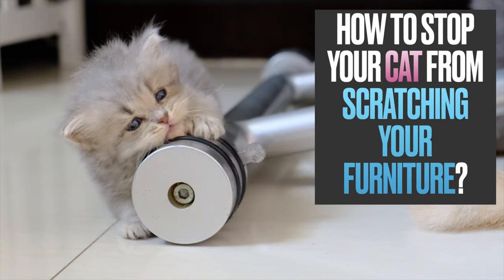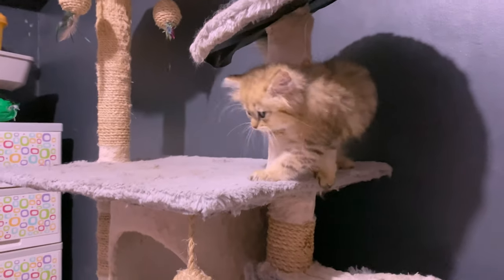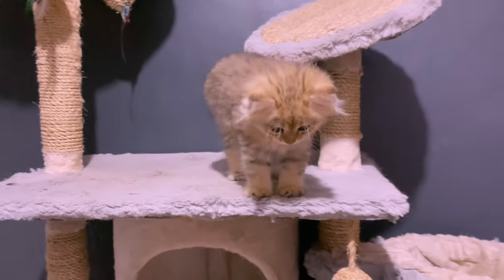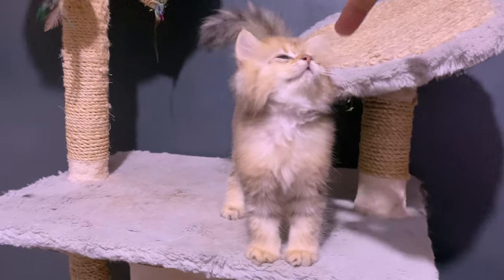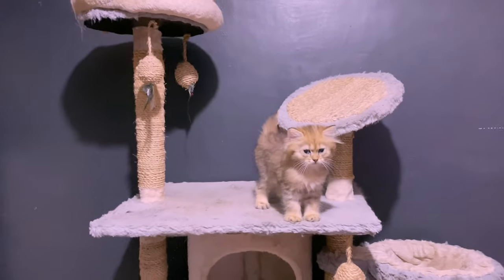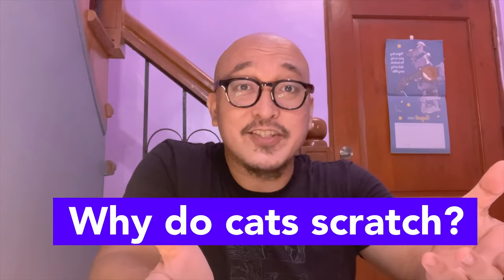This is Sir Nicolai, and we're going to learn something new today. I think we all have to try to understand why our cats scratch on surfaces.